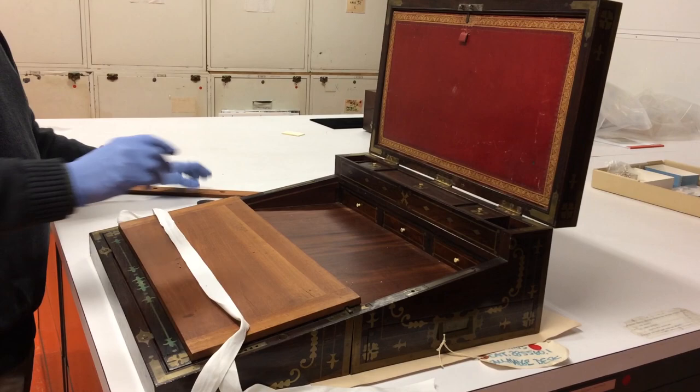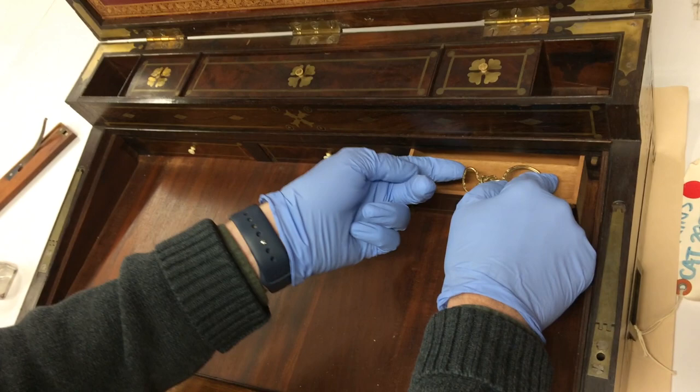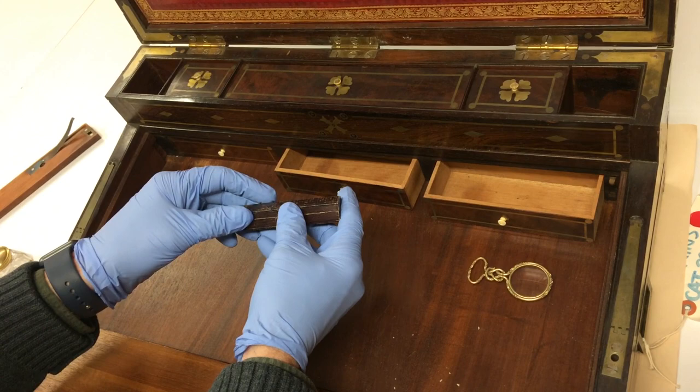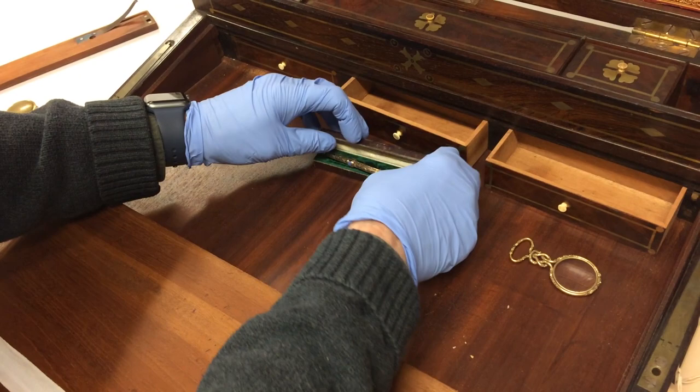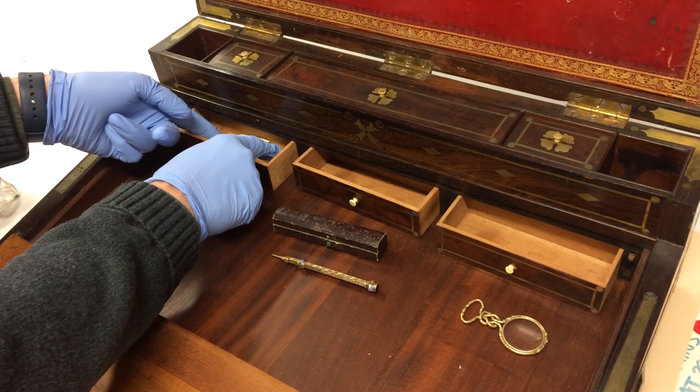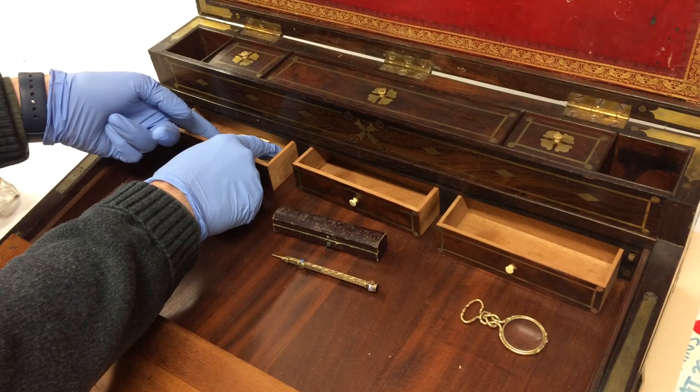We didn't think we would be so lucky as to find anything in the drawers. But in drawer number one we found a small gold magnifying glass. Behind drawer number two was a box that threw some of us for a loop, until conservator Beth Richwine showed us that it was actually an early mechanical pencil. We were absolutely giddy to have found these things. And then behind drawer number three, we found a piece of paper that said Benjamin Tallmadge on it, and when you opened it up, it revealed a lock of white hair from Benjamin Tallmadge — from the spymaster himself. Literally one of the coolest moments in my career at the Smithsonian.